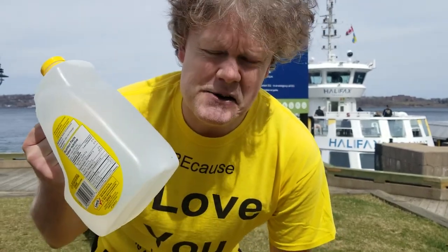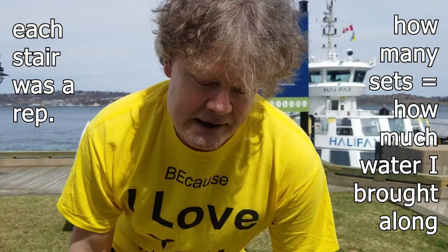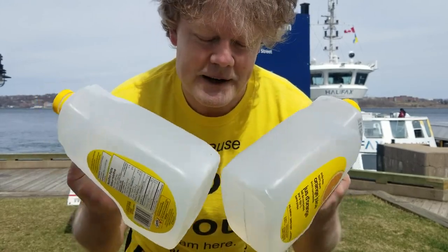When I was training for my walk, I did something clever and necessary at the same time. I would take a liter to a liter and a half of water and go up and down 24 to 25 flights of stairs. When that water was done, I was done. That led into going up and down those stairs with a liter and a half in one hand and a liter and a half in the other. When I finished that, I was ready for a walk across Canada.